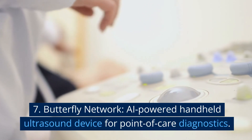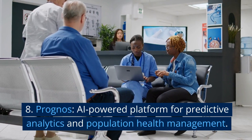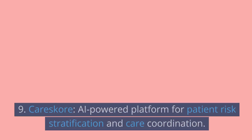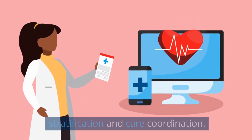7. Butterfly Network: an AI-powered handheld ultrasound device for point-of-care diagnostics. 8. Prognose: an AI-powered platform for predictive analytics and population health management. 9. CareScore: an AI-powered platform for patient risk stratification and care coordination.